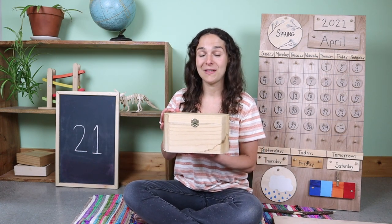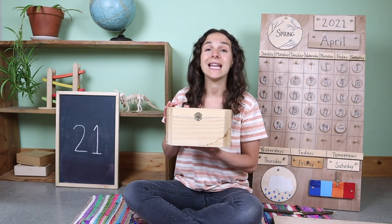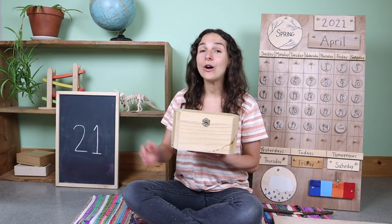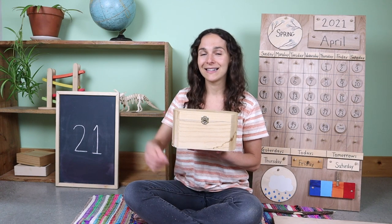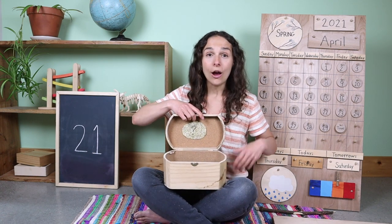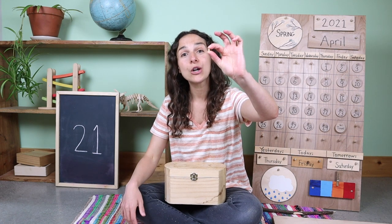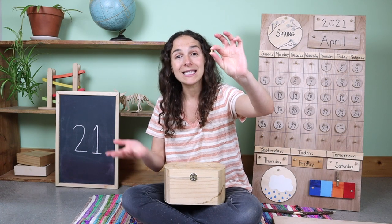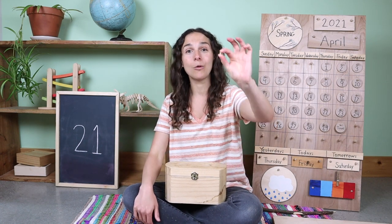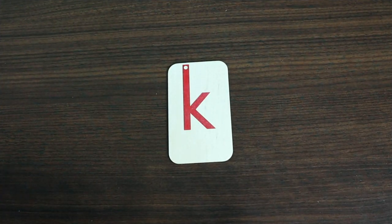Here's your first clue. This is something that's very small. This is a seed that is found on an ear of corn. It is also used to make popcorn. Do you have any guesses? Let's take a look — it's so tiny. In between my two fingers I have a kernel. This kernel came from an ear of corn, and when it's heated up with oil it makes popcorn. Kernel starts with the letter K. This is how you write a lowercase K.